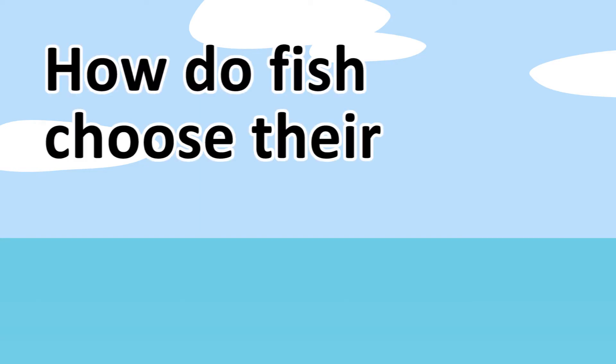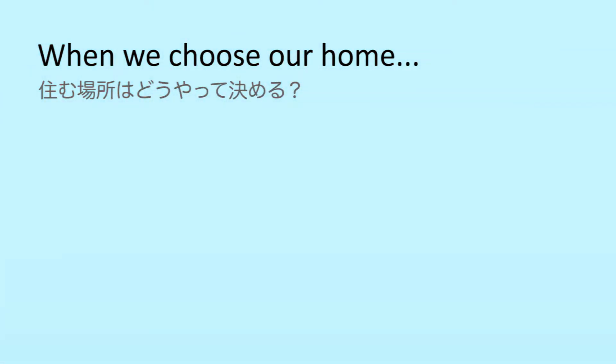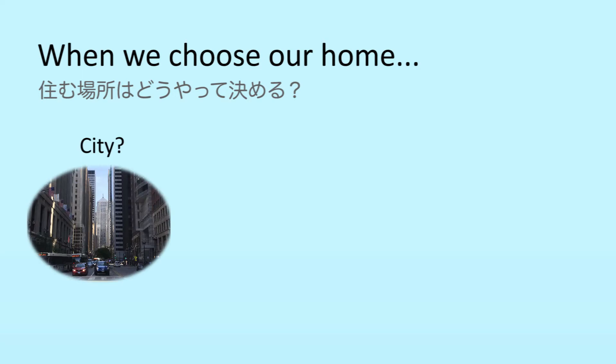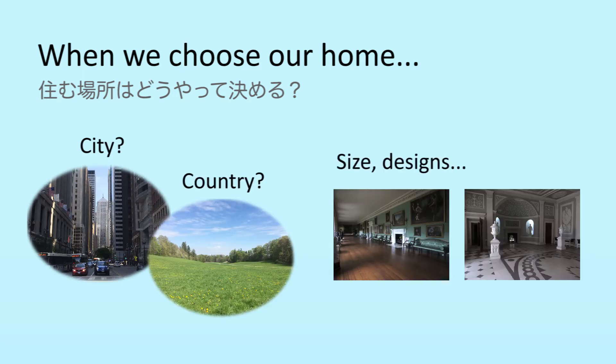This video will introduce the research on how fish choose their habitat. When we choose our home, we may consider different factors such as the location, size, or the design of the home. Childhood memories may also influence this decision.